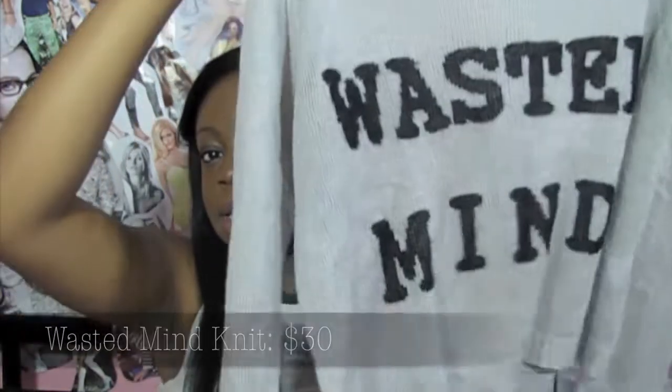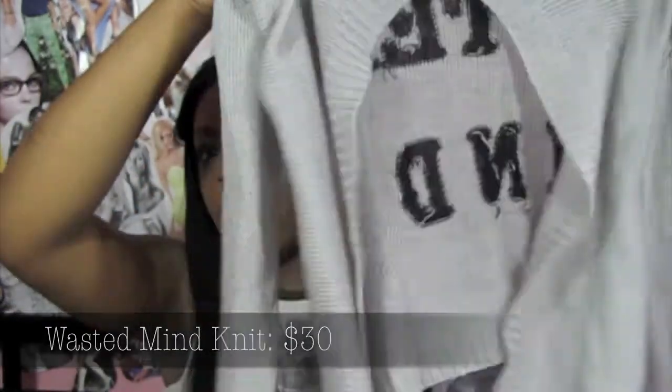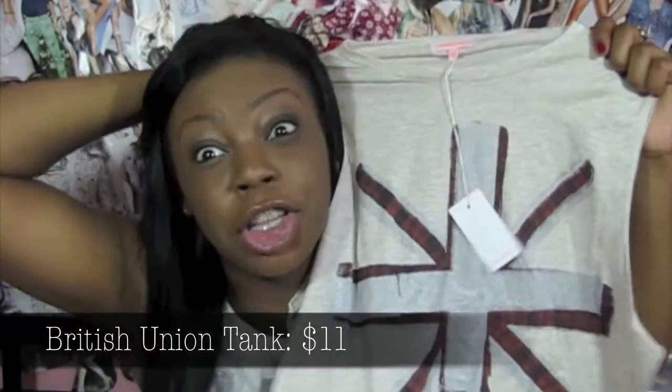Then I went to a site I mentioned in my online haul called LoveJunkie.com. The first thing I got was this knit sweater that says Wasted Mind — it's a gray color and in the back it's kind of open, so I'd wear it with a bandeau or maybe on top of a dress. I also got a couple of t-shirts: a muscle tank that says Wake Up, a shirt with a little British sign because I thought it was cute, and this LA Bones shirt which I see everywhere. The Brandy Melville version is like $18 to $20 in one size, and this one comes in five sizes and is about $12.